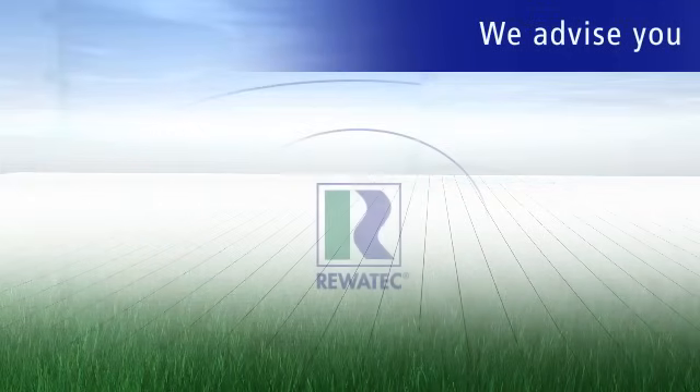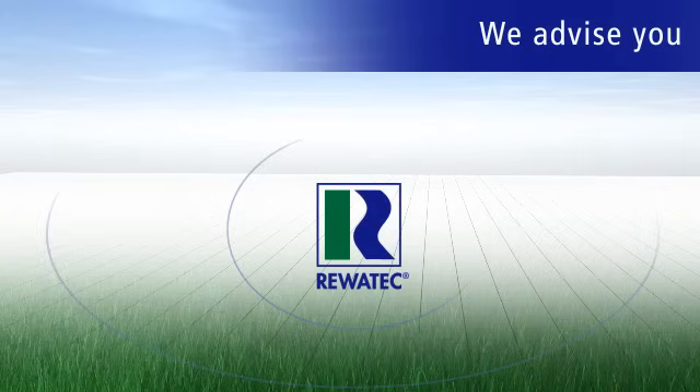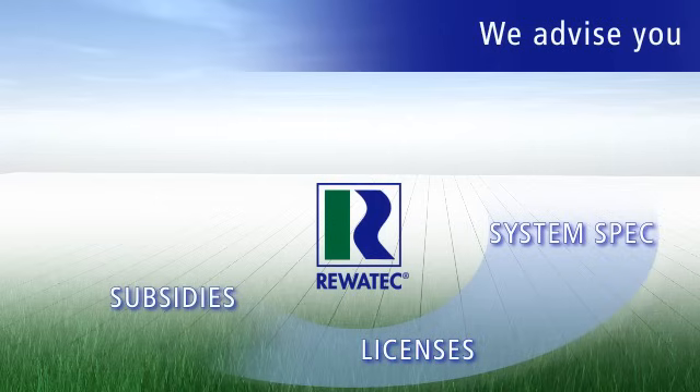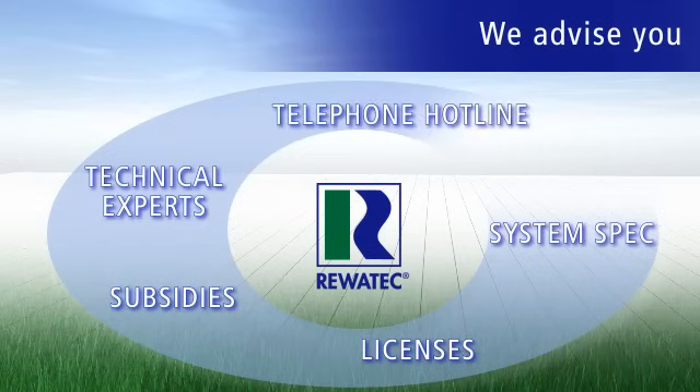As well as excellent products, Rivertech can offer you a comprehensive service package for your small sewage plant — from the selection of the optimal system, support with applications for licenses and subsidies, and contacts to competent and reliable experts to help with assembly and maintenance. And don't forget, our telephone hotline will give you expert help with all questions you may have.